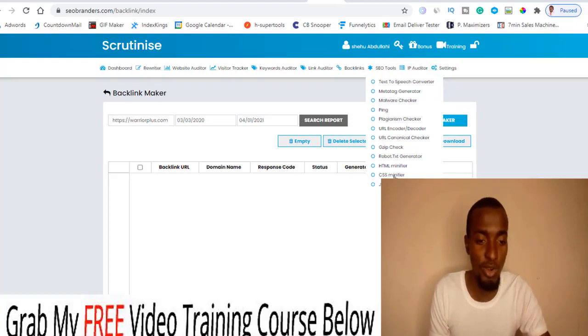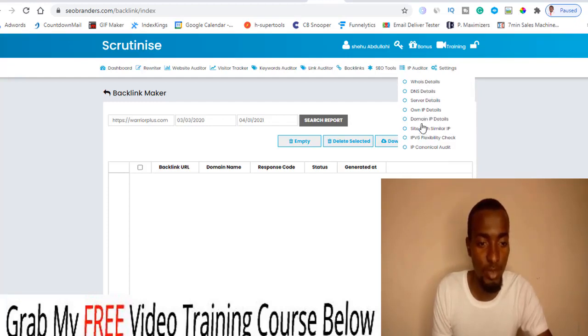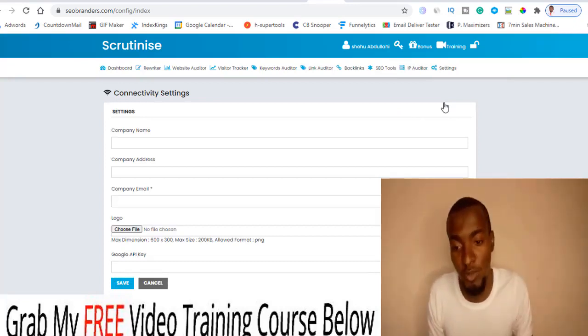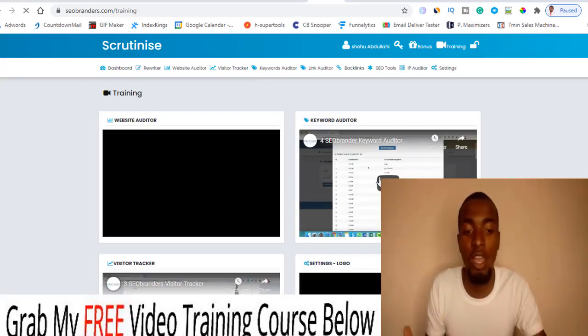You also have the SEO section, which includes a whole lot of things: text-to-speech converter, metadata tool, malware checker, ping, plagiarism checker, URL encoder, URL chronological checker, robots.txt generator, HTML tools, and more. Then there's an IPs section with domain IP and similar IP tools, plus your account settings. There's training for every single part of this cloud-based software on how to use it to maximize your potential.